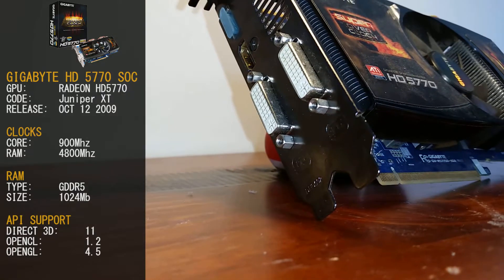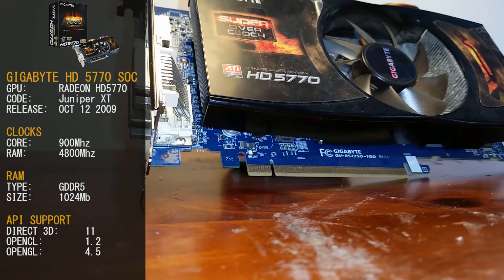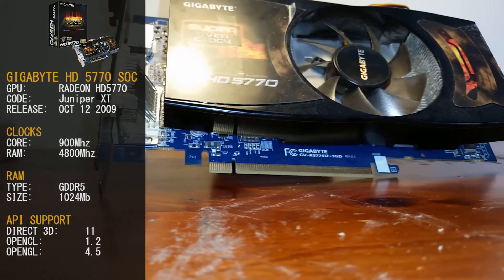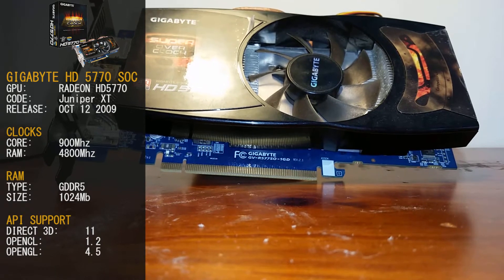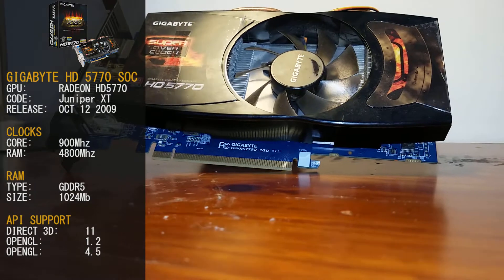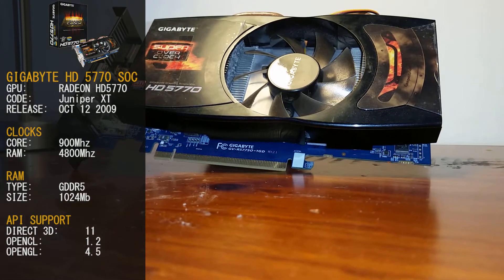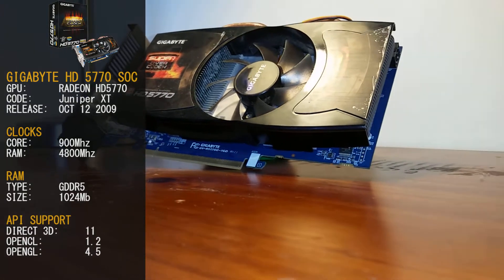Our version is clocked at 900MHz for the core, and the RAM is clocked at 4800MHz. The RAM is GDDR5 and we've got 1024MB. The HD 5770 series card's API support includes Direct3D 11, OpenCL 1.2, and OpenGL 4.5.